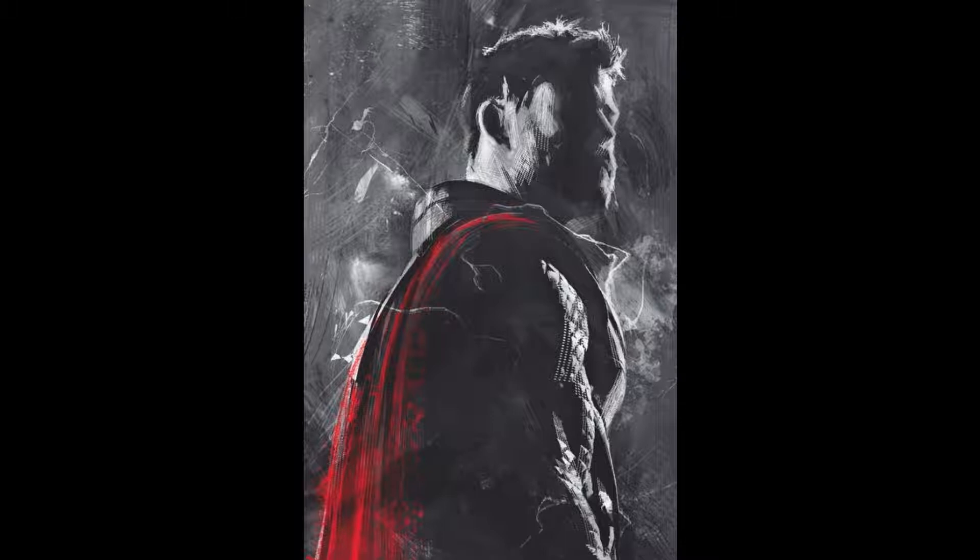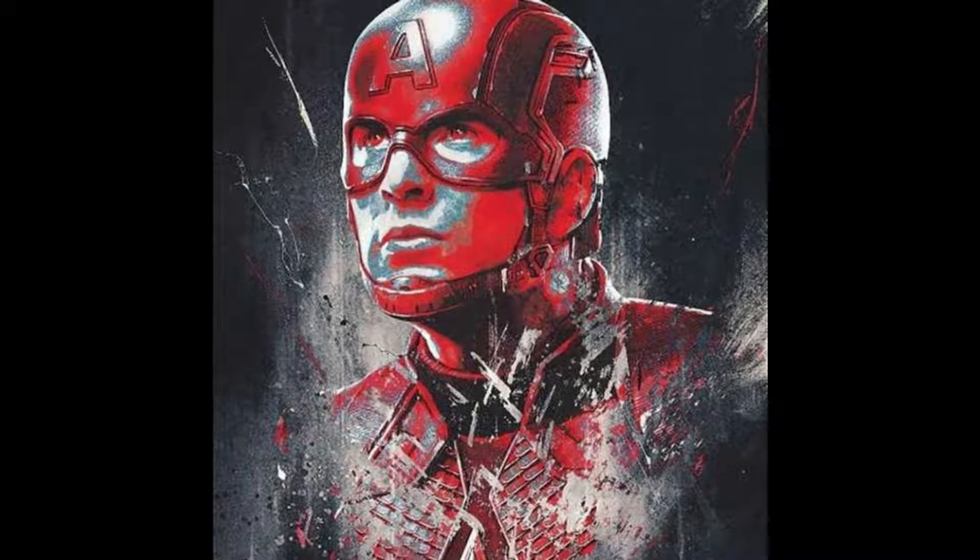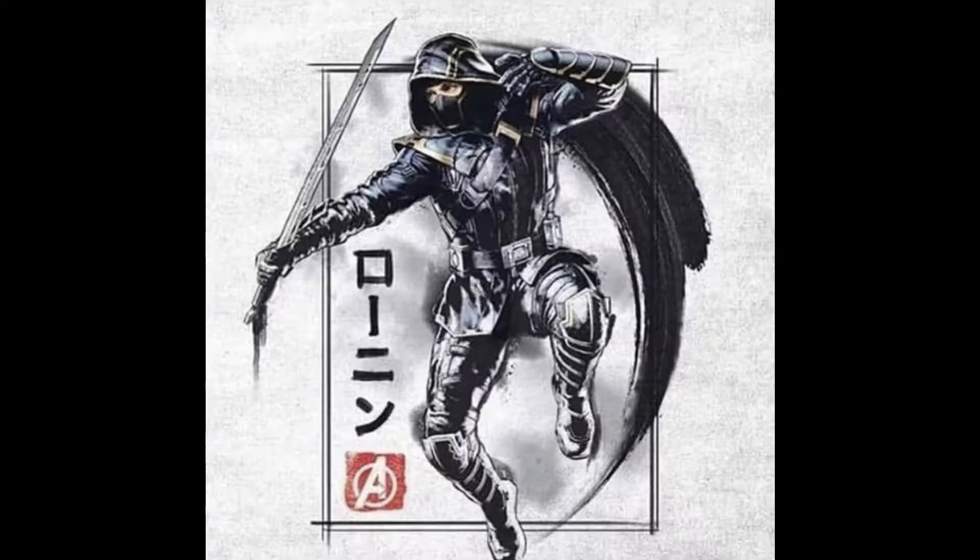Yesterday we got our very first look at official promo art of Avengers Endgame with the remaining Avengers. We got our best look yet of Captain America sporting his new chainmail costume. And the other day we got our very first look at Ronan's costume. I did a video about that, so if you haven't checked it out and you want to, feel free to do so.